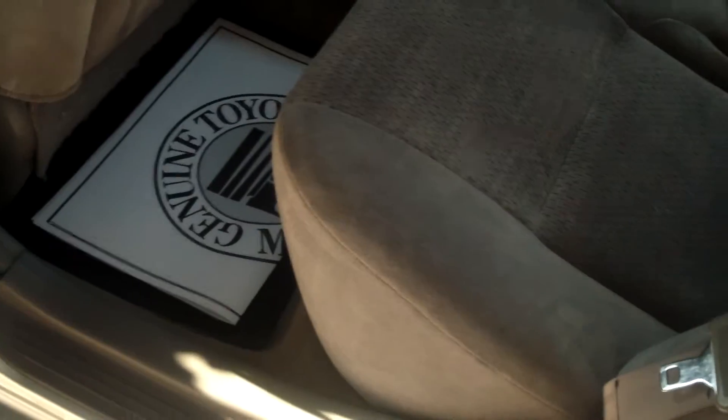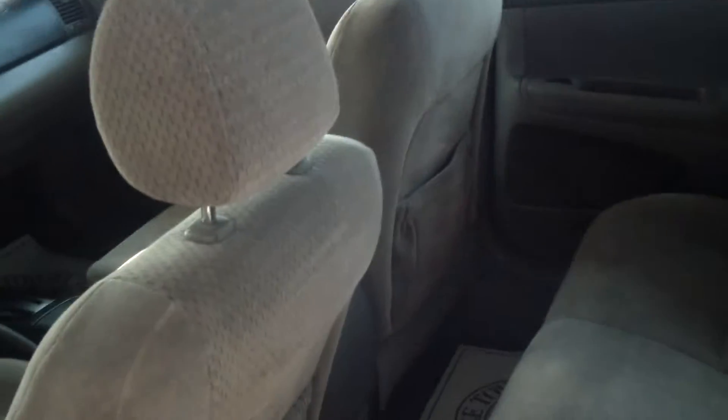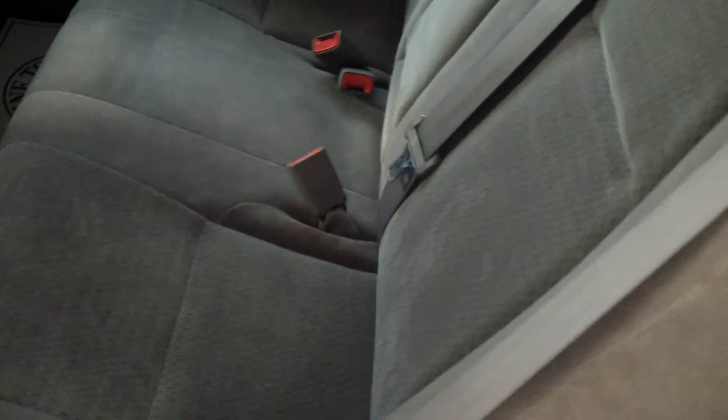Moving on to the back seat, you can see that it has a softer gray cloth interior. Great condition — no tears, scratches, burns, anything like that. You can seat three in the back.